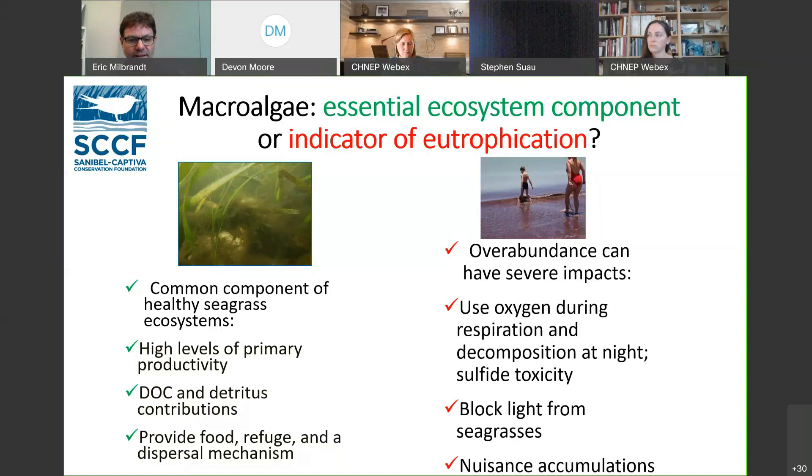The overgrowth can block light from seagrasses, both from epiphytic growth on blades and from large amounts of macroalgae covering the bottom, increasing decomposition, oxygen use, and sulfide toxicity to whatever is underneath — whether seagrass, invertebrates, or other organisms. And of course, nuisance accumulations don't necessarily produce toxins, but they can produce really smelly beaches.